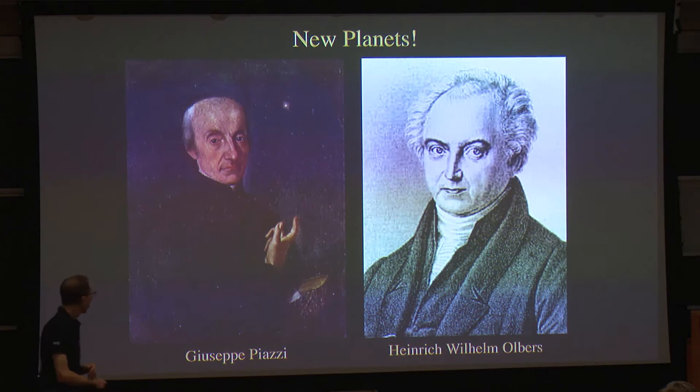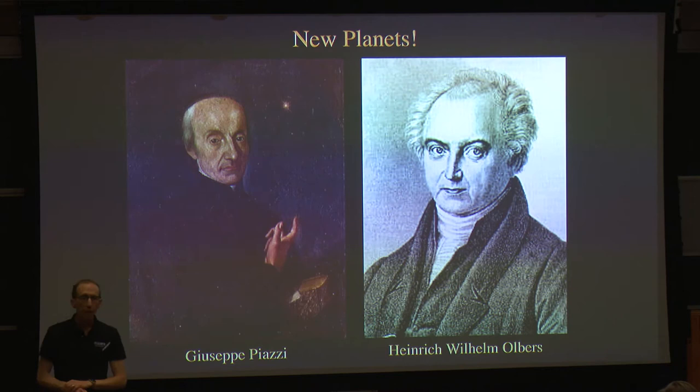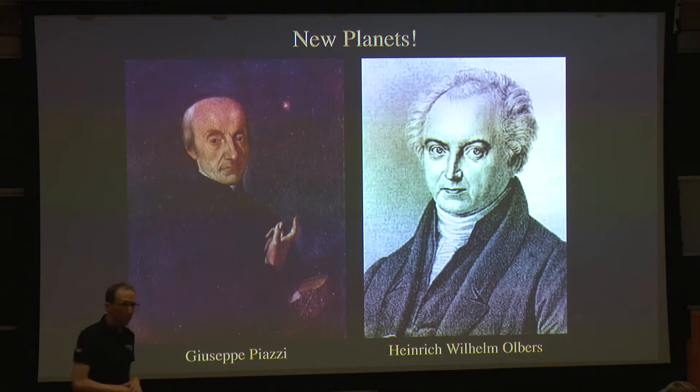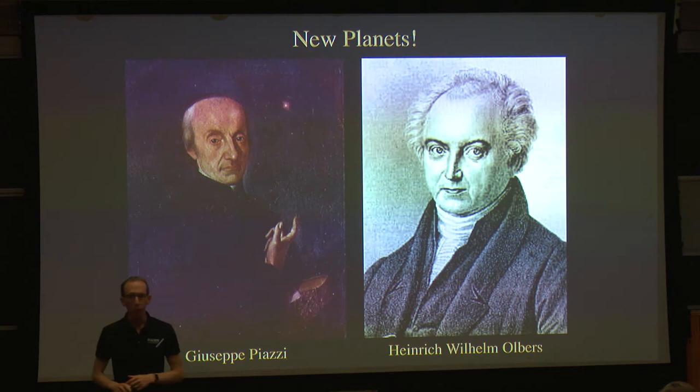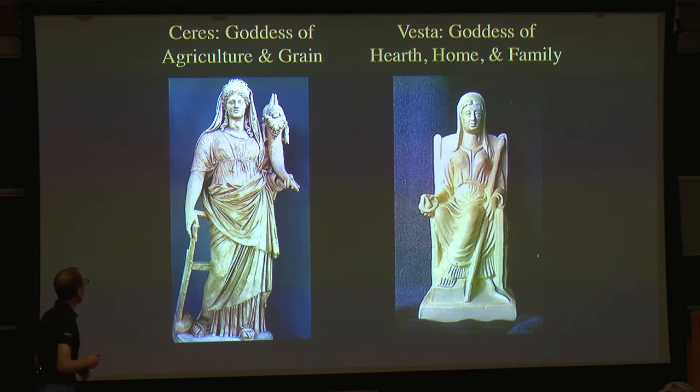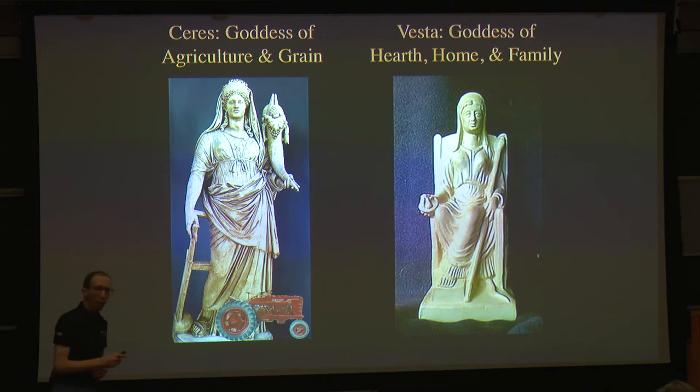Then along came two fellows: Giuseppe Piazzi and Heinrich Wilhelm Olbers, who at the beginning of the 19th century discovered new bodies. In 1801, Piazzi discovered one, and Olbers discovered the one I want to tell you about in 1807. These were new additions to the solar system family orbiting the Sun between Mars and Jupiter. I'm going to show you high-resolution photographs of what these fellows discovered. This is Ceres, the Roman goddess of agriculture and grain, and Vesta, the goddess of hearth, home, and family. Ceres is often depicted with her harvest bounty and a scythe — and if you had cereal this morning, you have at least an etymological connection with the good goddess.